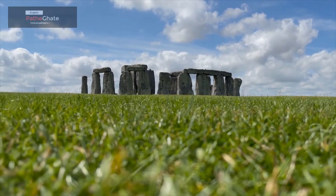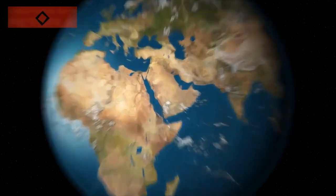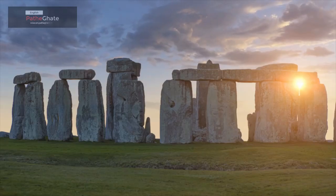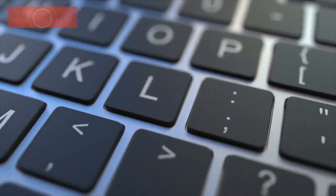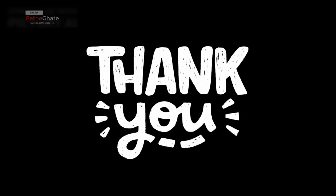Stonehenge is a fascinating and mysterious monument. Its purpose is still unknown, but it is a reminder of the ancient people who lived in Britain and their knowledge of astronomy. If you're ever in England, be sure to visit Stonehenge and experience its mystery for yourself. If you enjoyed this video, please give it a thumbs up and subscribe to my channel for more content. Thanks for watching.